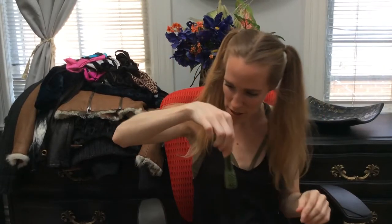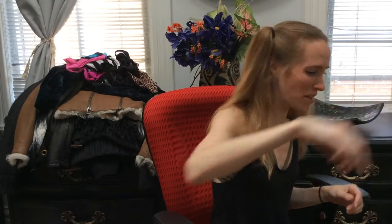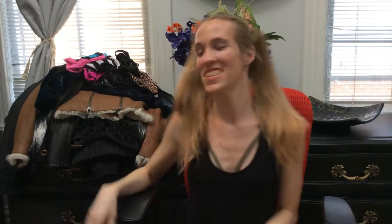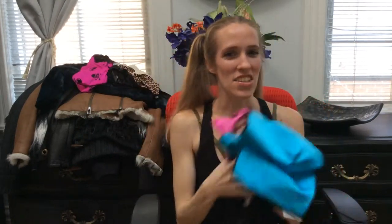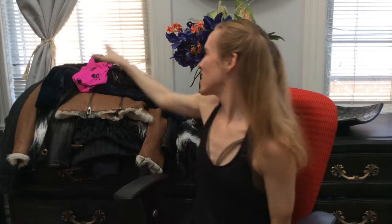Come here. Don't bite me. Good girl. Okay, ready? Hey guys, this is Trixie from TrixieExchange.com.